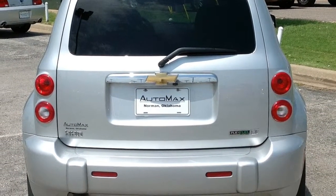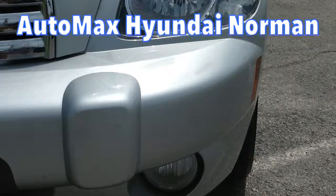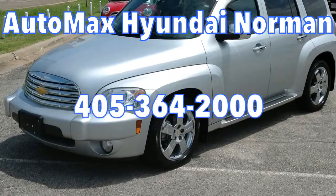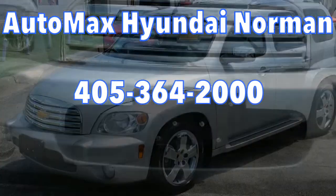Come test drive this 2011 Chevy HHR LT only at Automax Hyundai Norman, 551 North Interstate Drive on the Mile of Cars. Or call 405-364-2000 to schedule an appointment with one of our friendly, knowledgeable sales consultants.